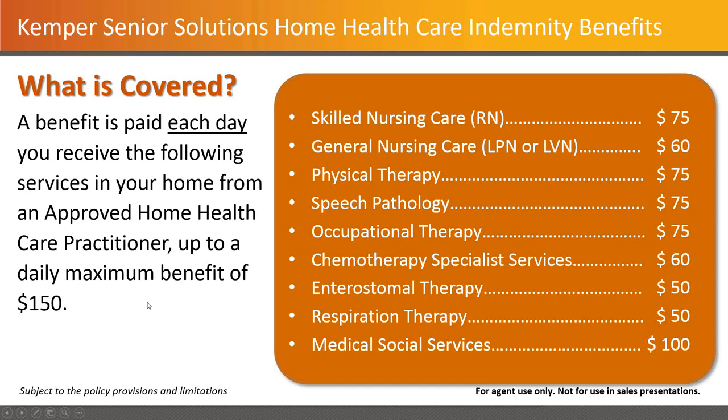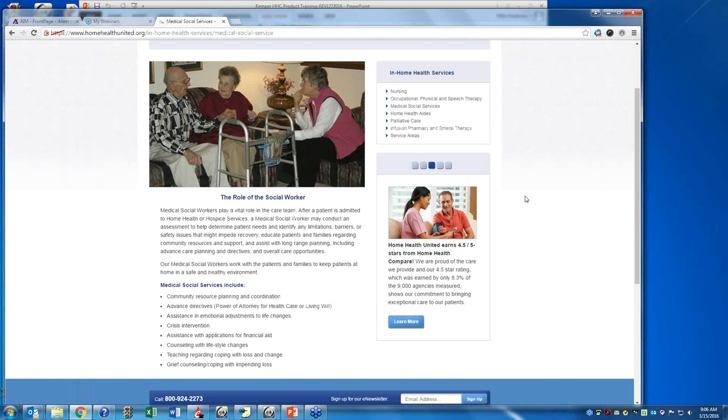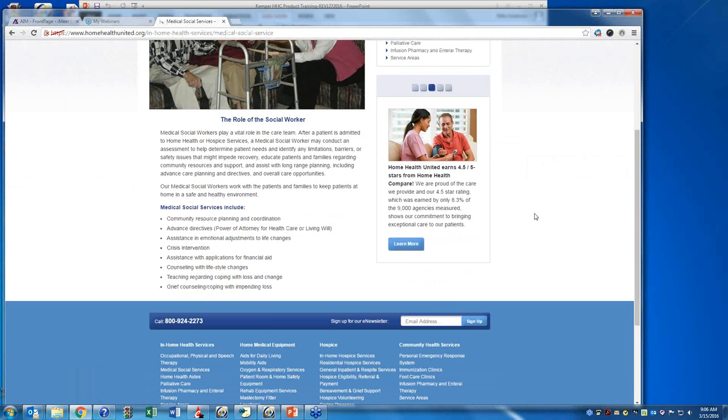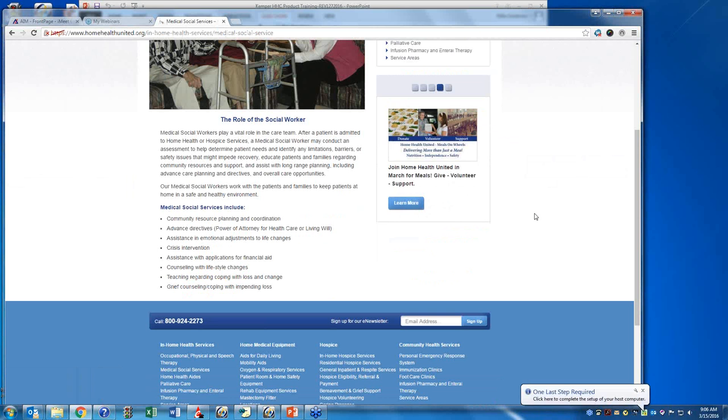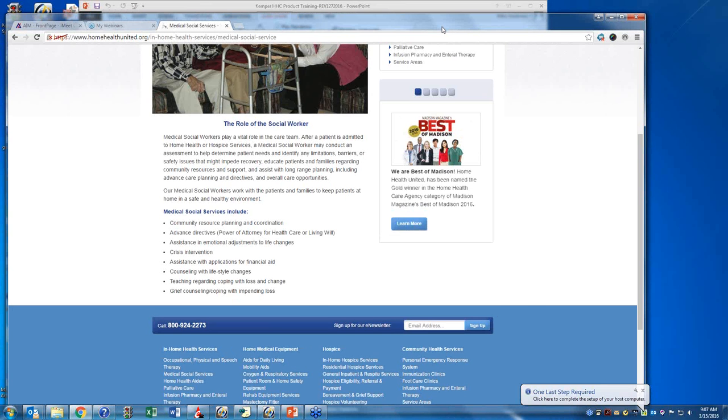The medical social services piece is about a social worker. It's very much like a care coordinator — emotional adjustments, crisis intervention, applications for financial aid, counseling with lifestyle changes, things like that. They're not care-specific, but they are specific to the transition to this particular phase of somebody's life, and that's paid at $100 a day.